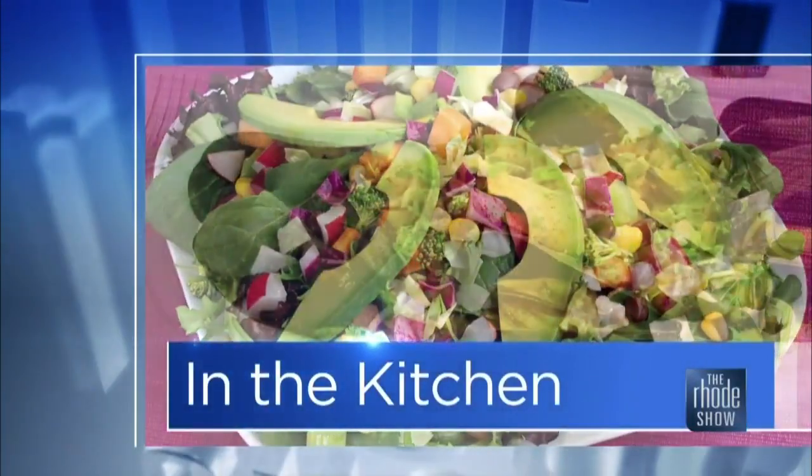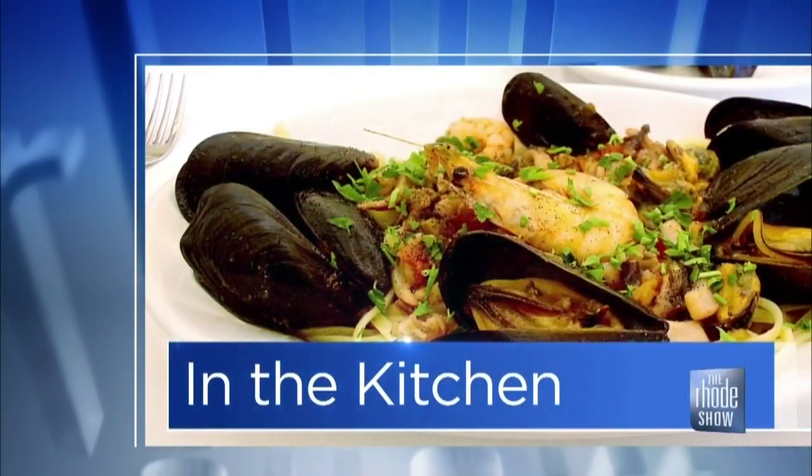This morning in the Roadshow Kitchen, our favorite chef Nick Raybar is here from Avenue N and the Pantry. If you haven't checked them out yet, I don't know what you're waiting for because it's a great place with a little something for everyone. Avenue N — sit, relax, enjoy. The Pantry — grab and go, whatever you need.